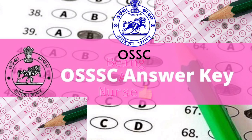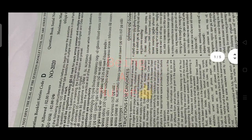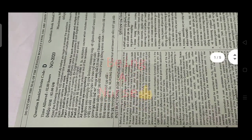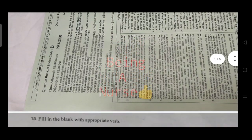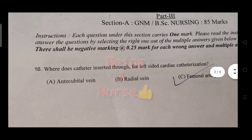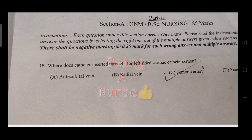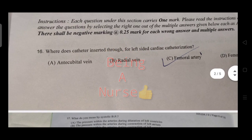Hi, hello, namaskar. Welcome to this YouTube channel for coaching. First question: what does a left-sided cardiac catheter inserted through? The right answer is the femoral artery — a left-sided cardiac catheter is inserted through the femoral artery.